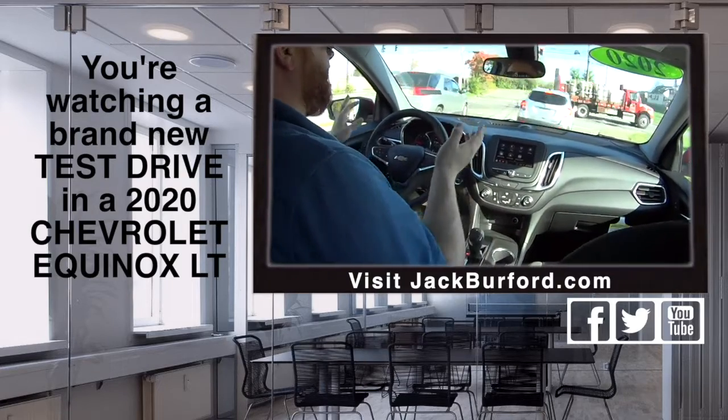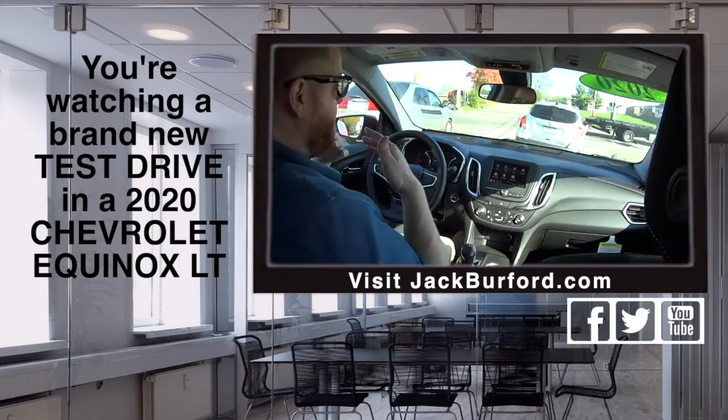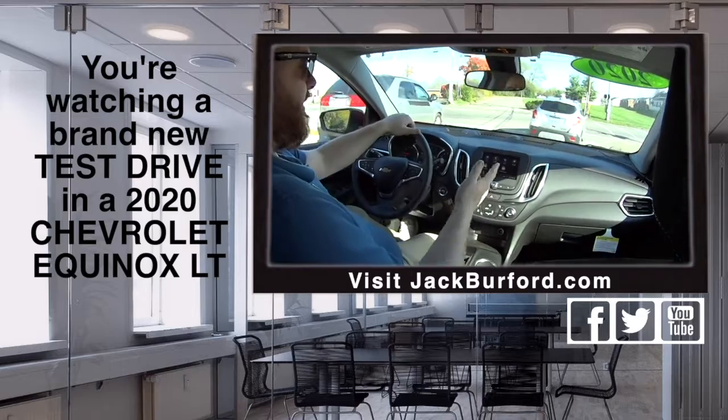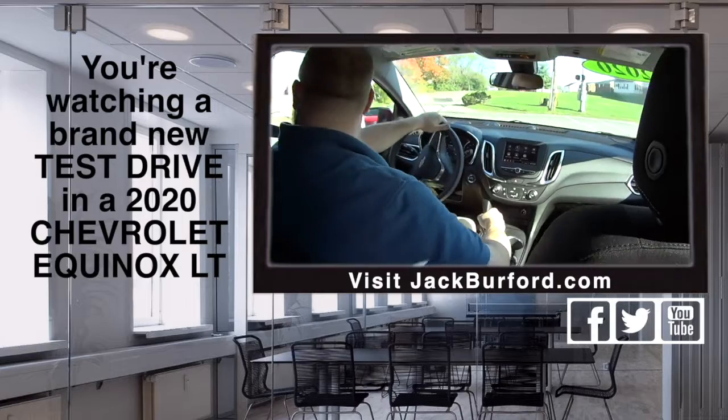I love the forward collision alert. Because you can ask my wife — I'm not that observant. And it will let you know. If somebody pulls out in front of you, it beeps and everything. She married you. Oh yeah, she knew this before she married me.